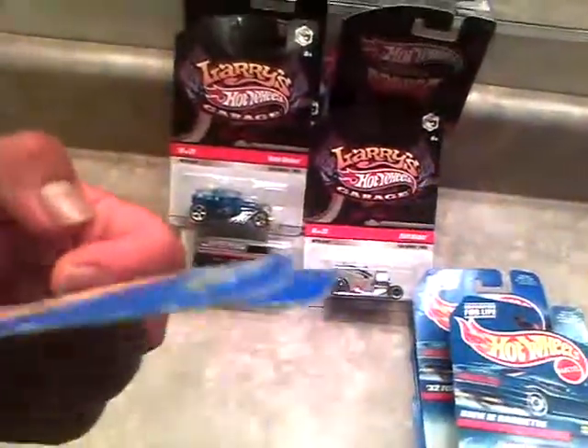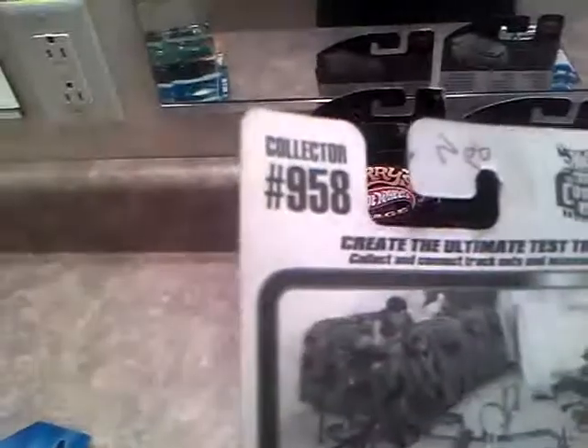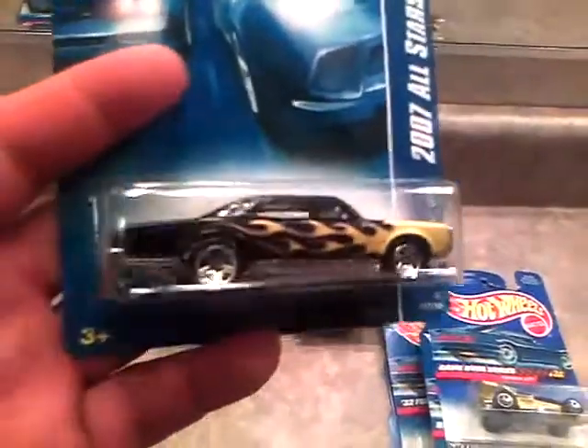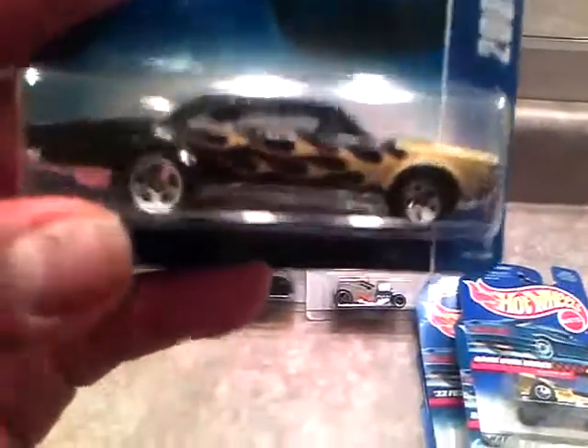I also got the Game Over Series Shadow Jet. I just got this because it just looked really cool. The card's been bent a little, kind of weather damaged, but it's in okay shape. It's number 958 on the collector number — got it for a dollar. I also got the 07 All Star Series 67 GTO — yellow flames, black body. Awesome car. I like the flame job on it. Plastic bottom with a metal body. One of the old American classics.